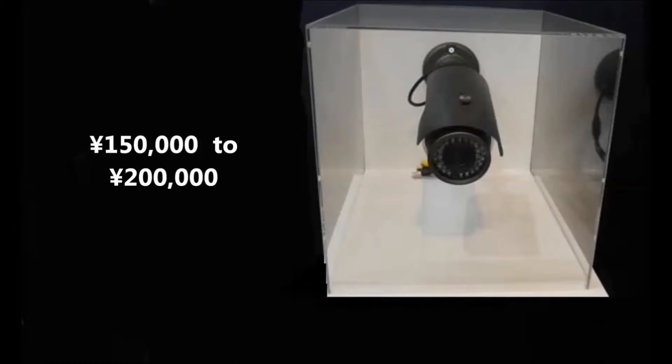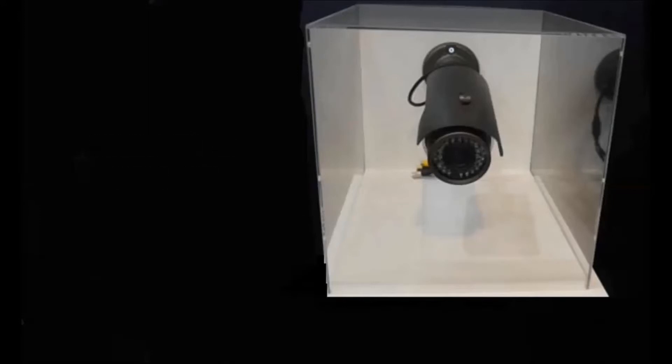Sharp said it will begin sales of the camera on the 28th of November, and is targeting production of 4,000 units per month, with availability initially in Japan. The price would be around 150,000 to 200,000 yen, which in US dollars would be approximately $1,325 — about 1.5 to 2 times as much as conventional security cameras, according to the company.